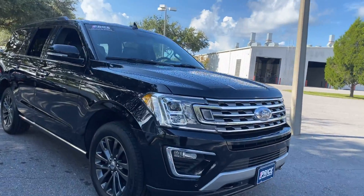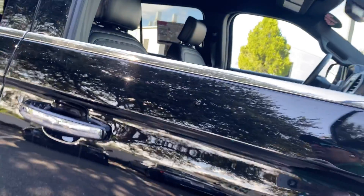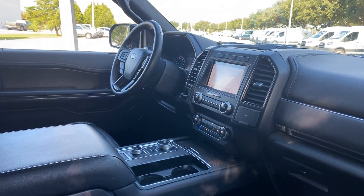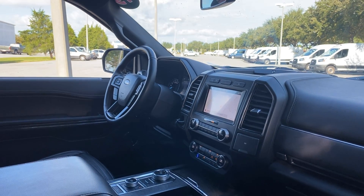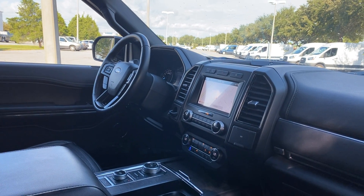This is a 2019 Ford Expedition Limited, black over black leather interior, dual power seats, memory seating on the driver's side, power windows, locks and mirrors, leather wrapped steering wheel, Bluetooth for your cell phone, and home link for your garage door.